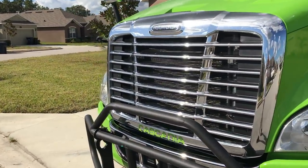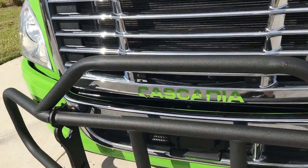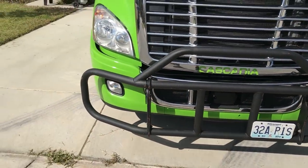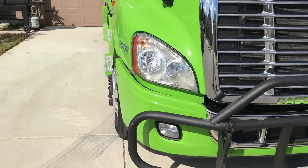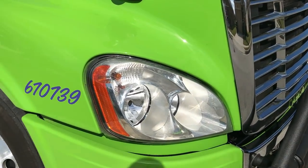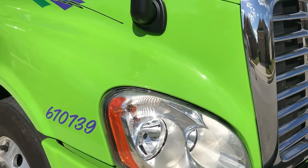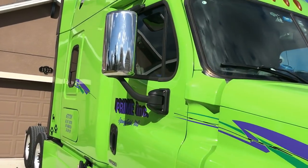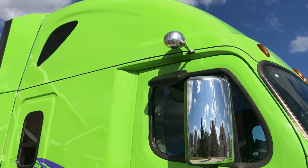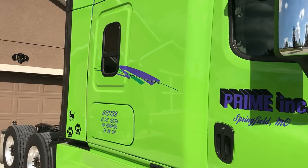Starting with the front — I got my chrome grille, my green Cascadia letters, my deer guard. Pretty badass, Brian puts them on all their trucks. I appreciate it. I don't have the upgraded headlights; I have the standard headlights, but I do have the smart lights which help big time at night.